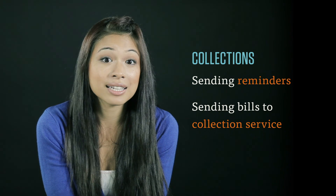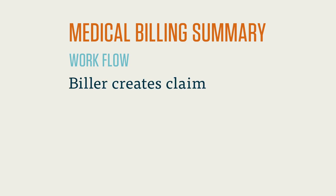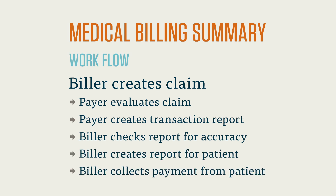The collections process varies and depends on the healthcare provider's policy. Now that you've learned a little bit about the day-to-day activities of both medical billers and medical coders, it's time to learn about the certification process in both of these fields.